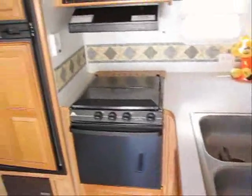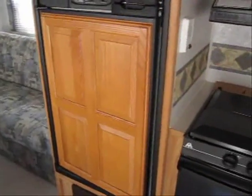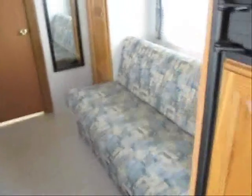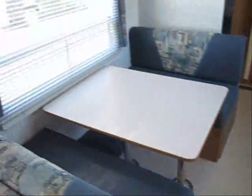There's a nice sized kitchen. You'll notice there's raised oak panels on the refrigerator. It's got a stove and oven, microwave, and range hood. There's a little slide out here that really expands the floor space.